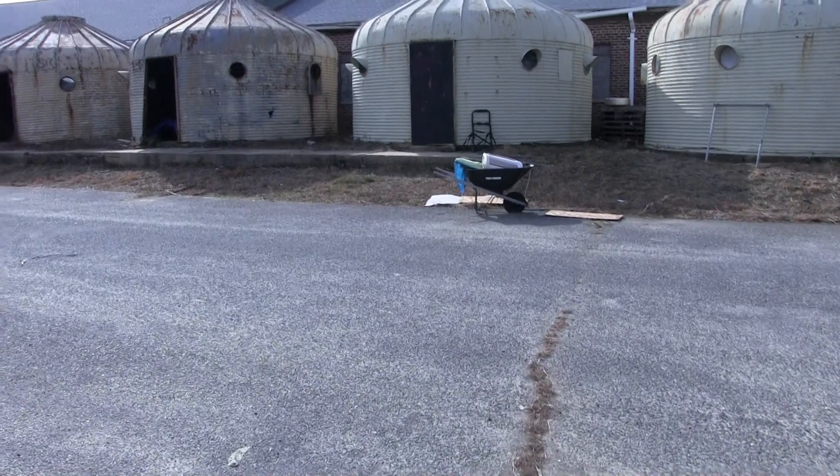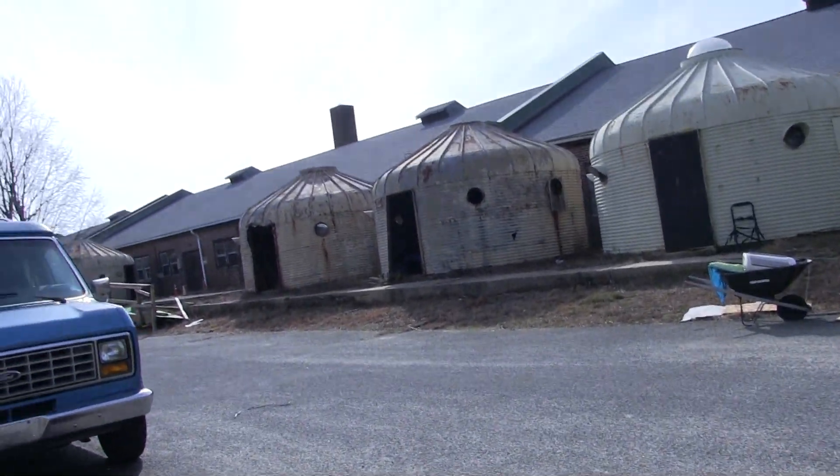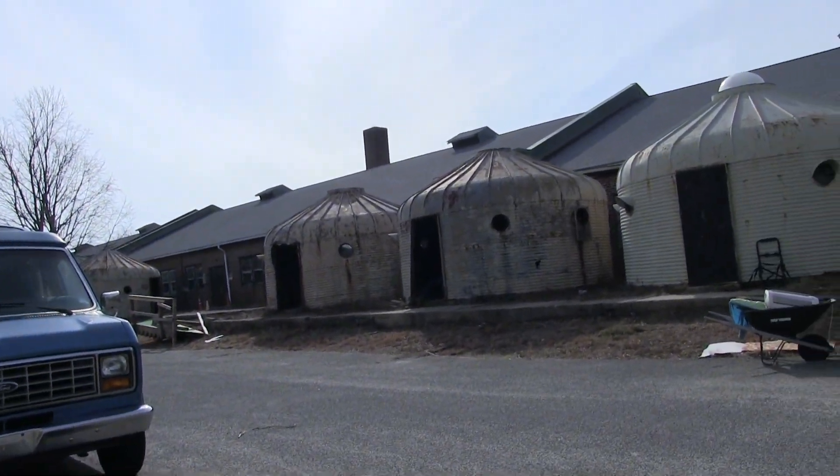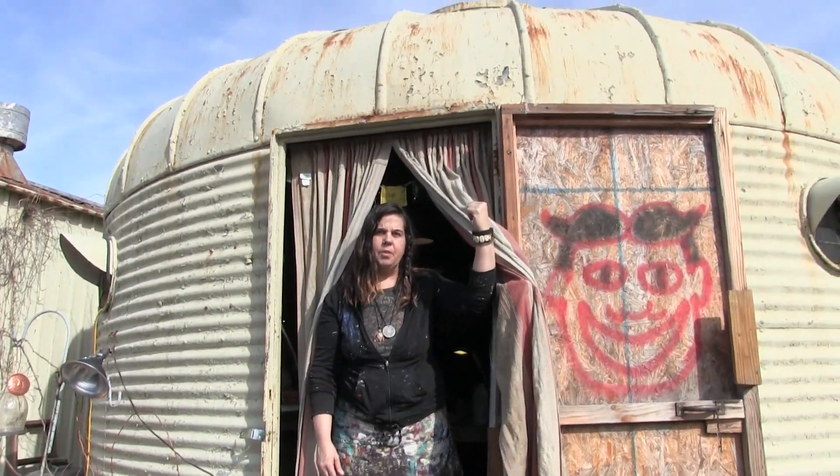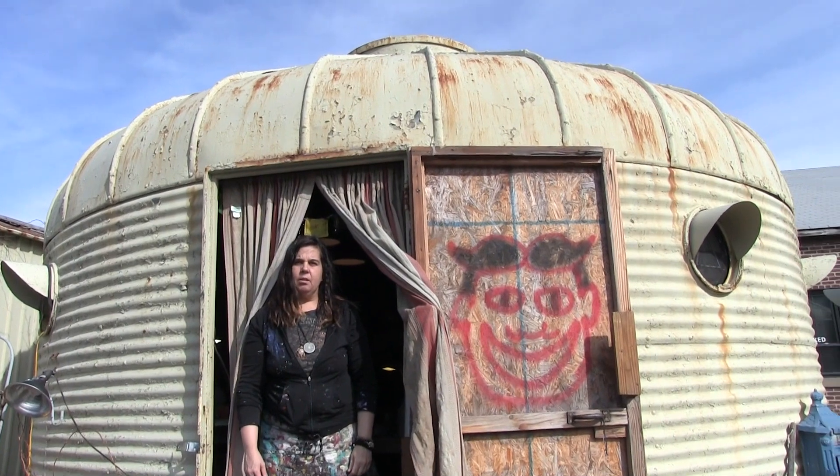At one o'clock the museum is open so you'll be able to see inside the museums. I think I cut through but no one was there. And this World War II museum, the building right next behind me, is an awesome, awesome museum. We're going to go in there next.